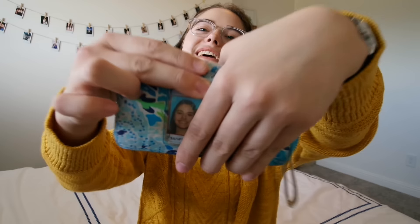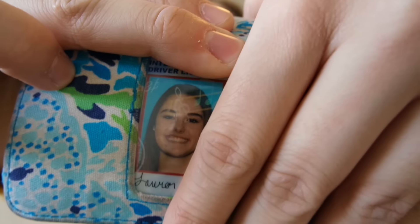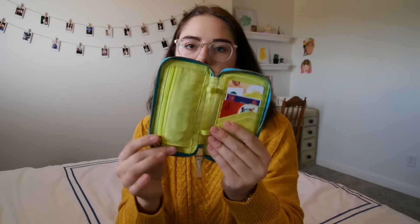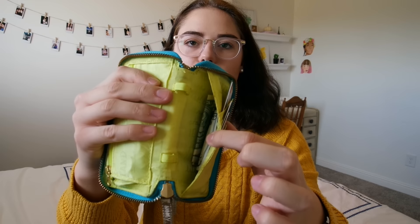Next we have my wallet — it's more like a wristlet kind of thing. I got this from Lilly Pulitzer a long time ago, so I'm not sure what print this is. On the back it holds your ID — there's my driver's license. On the inside it holds your change on the side; I have a lot of change but like no cash. The other side holds your cash and I have cards too.